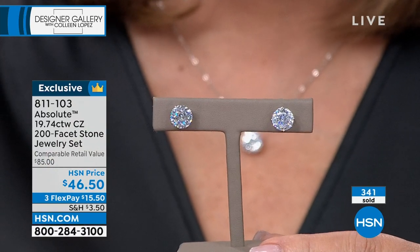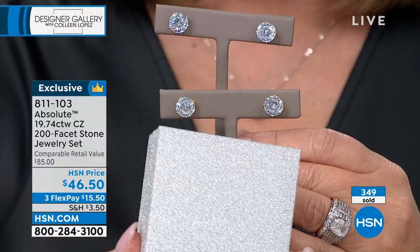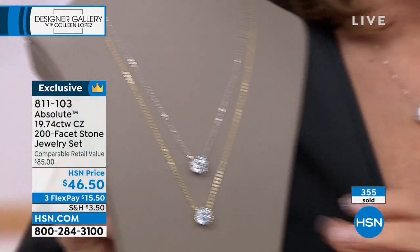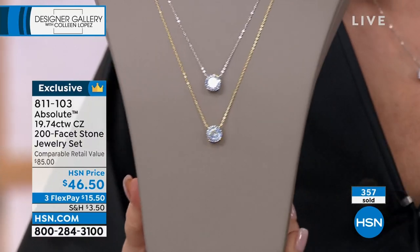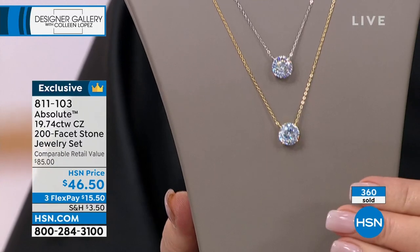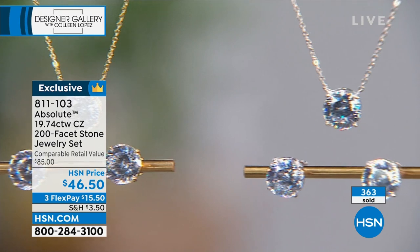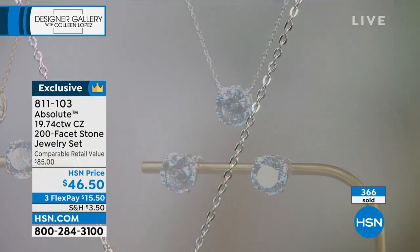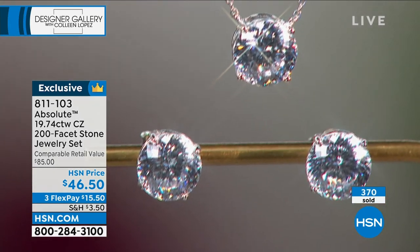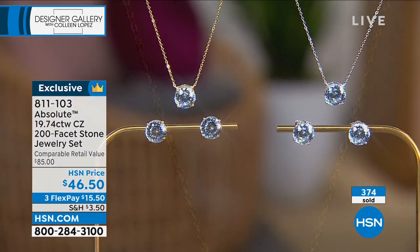Whether it's for you or as a gift, you get a beautiful gift box, gorgeous earrings, and a stunning pendant. To get a 200-facet of the world's finest simulated diamond in precious metal — gold over sterling or platinum over sterling — you're getting one of those sets you will probably live in. This is the number one hottest-selling diamond look in a necklace, period. It has been forever.